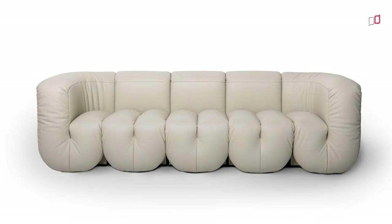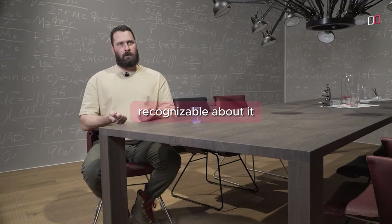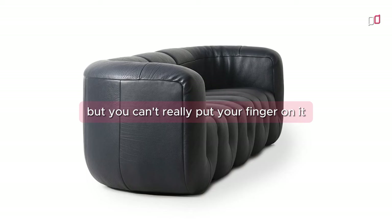That was the design for the sofa. There isn't a special message with the sofa that we made, but there is something instantly recognizable about it that makes it interesting — everybody can understand how we designed it, but they don't necessarily see it at first. So it's this thing in the back of your mind where you understand why it looks like this but you can't really put your finger on it, and that's why we find it interesting.